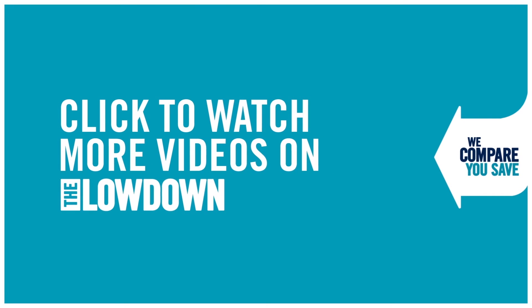Check out more about the new HTC Desire Eye at lowdown.calfonwarehouse.com and click subscribe for all of our latest videos.